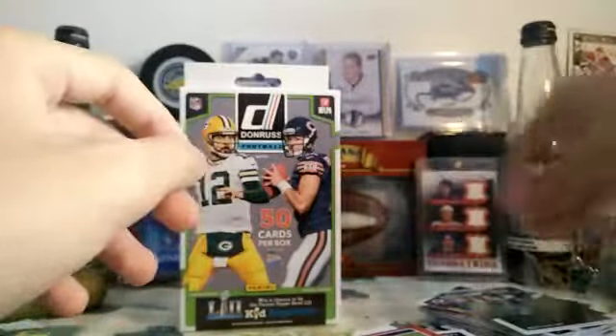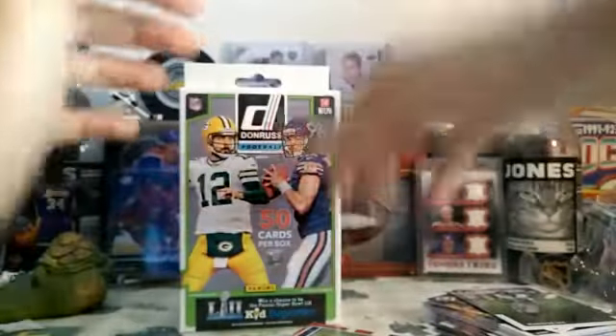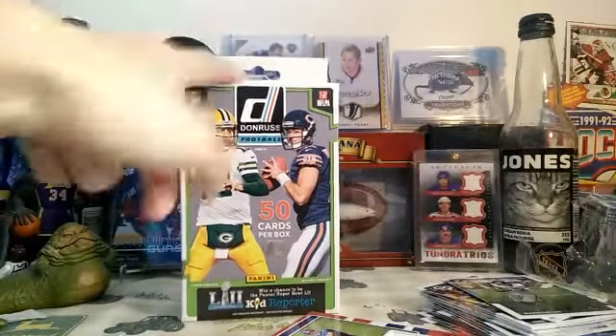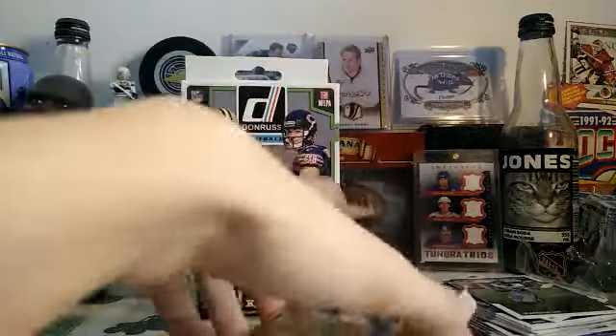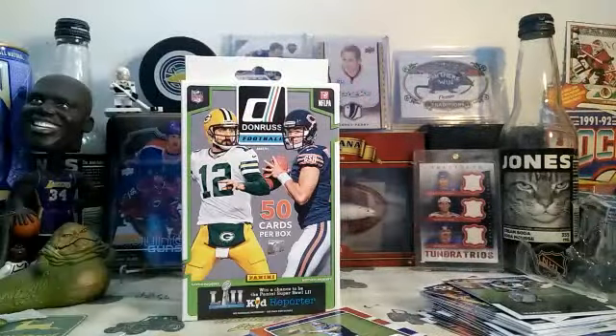I think this is a pretty good value buy because you get a ton of inserts and a lot of them are really nice looking — got the Gridiron Kings, these are pretty sick, like a lot of really nice cards. I think it's a good price for this at $25. The $15 version is probably pretty good too — I expect it to have the same sort of inserts, just without the jersey. Might pick up one of those because the cards in this are really nice. But that is it guys, thank you for watching. Bye.